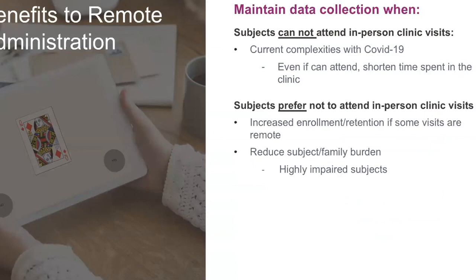There are many benefits to remote administration. Now that we are sort of pushed into this experience, I think we're starting to learn that there are actually benefits to running clinical trials with some degree of remote administration and some remote visits. The benefits are, of course, when subjects cannot attend because the clinic or center shut down because of COVID, or situations where your clinic is open but you have to minimize the time that anyone is in your clinic. Remote assessments can be of great benefit in those situations.